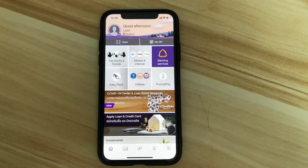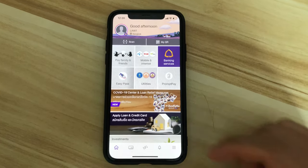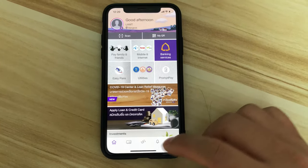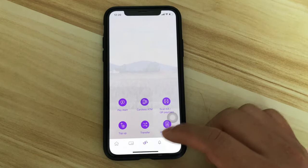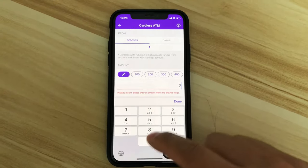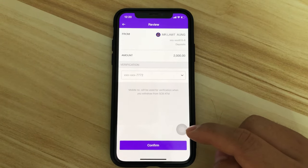In Thailand, pretty much every bank offers a cardless withdrawal service on their mobile banking. The bank I'm going to use is the Siam Commercial Bank, or SCB. In their mobile banking app there is a cardless ATM option where you can input the amount you want to withdraw and click Review.